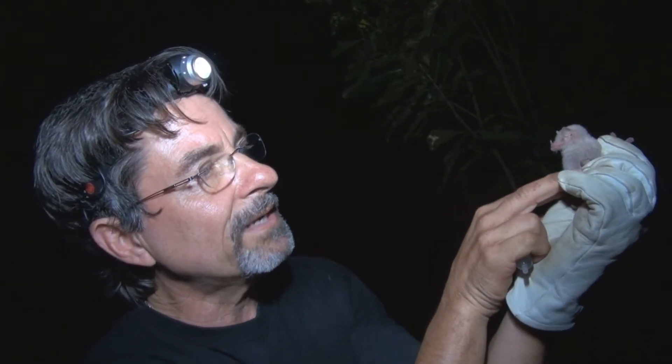It's clearly an albino — you can see the eyes are red and it's lost all its melanin pigment.